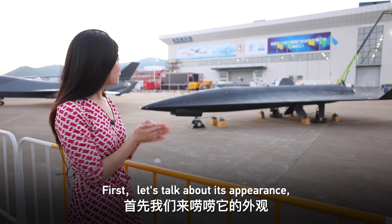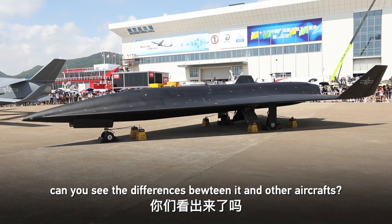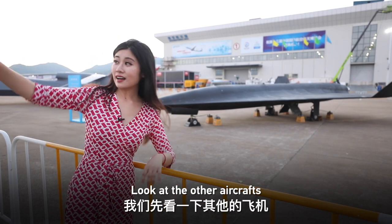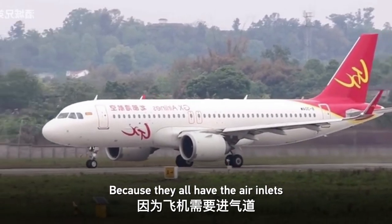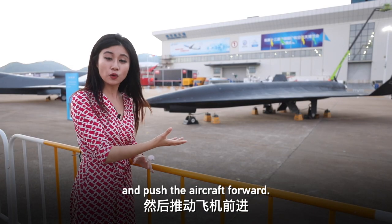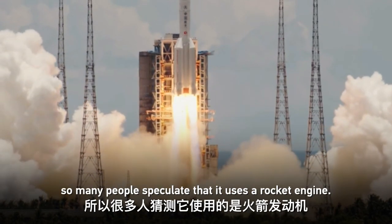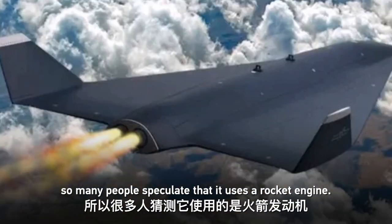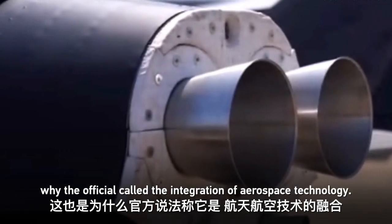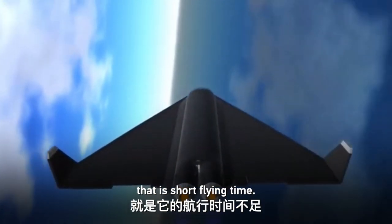First, let's talk about its appearance. Can you see the differences between it and other aircraft? It doesn't have an air inlet. Other aircraft all have air inlets to pull in air, mix it with fuel, combust it, and push the aircraft forward — but this one doesn't. Many people speculate that it uses a rocket engine instead, which may be why officials call it an integration of aerospace technology. However, this also brings a disadvantage: short flying time.